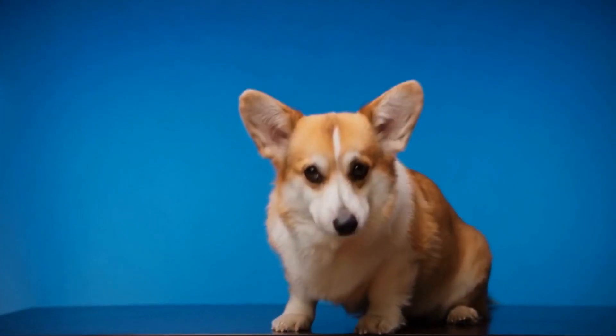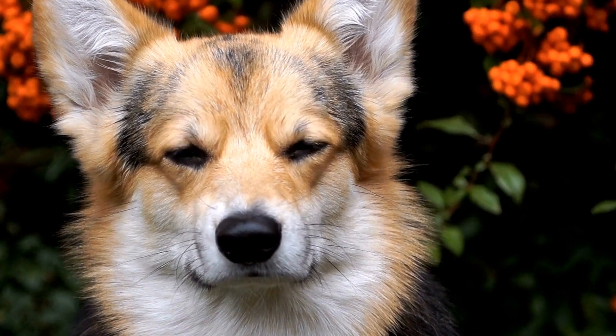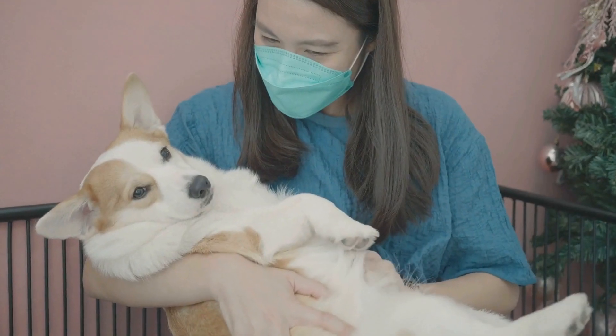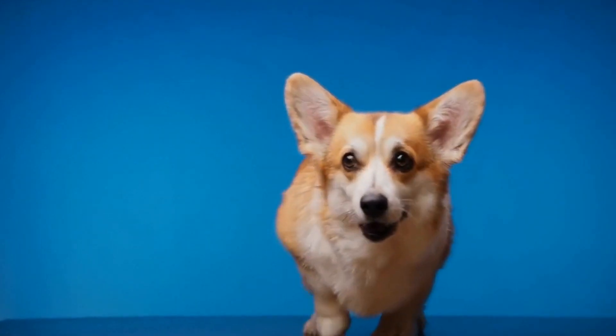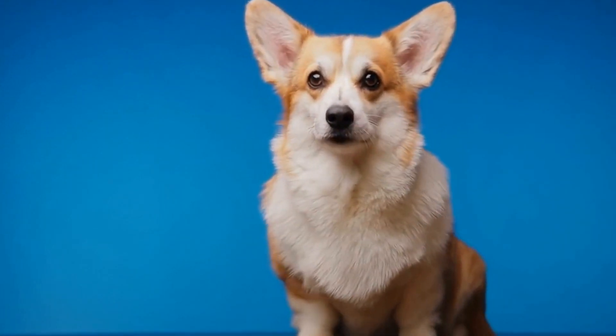Three: Scary Sounds and Visuals. To intensify the Halloween pranks, consider playing creepy sound effects or spooky music when your dog least expects it. Record eerie howls or cackling witches to startle them playfully. Adding visual effects like glow sticks or LED lights to their collar or costume can create an ethereal atmosphere, making your dog the star of the night.